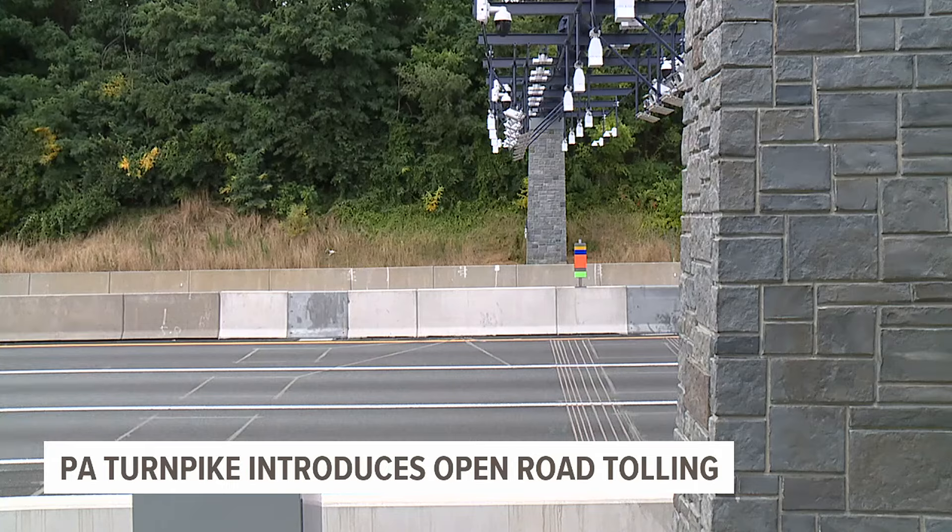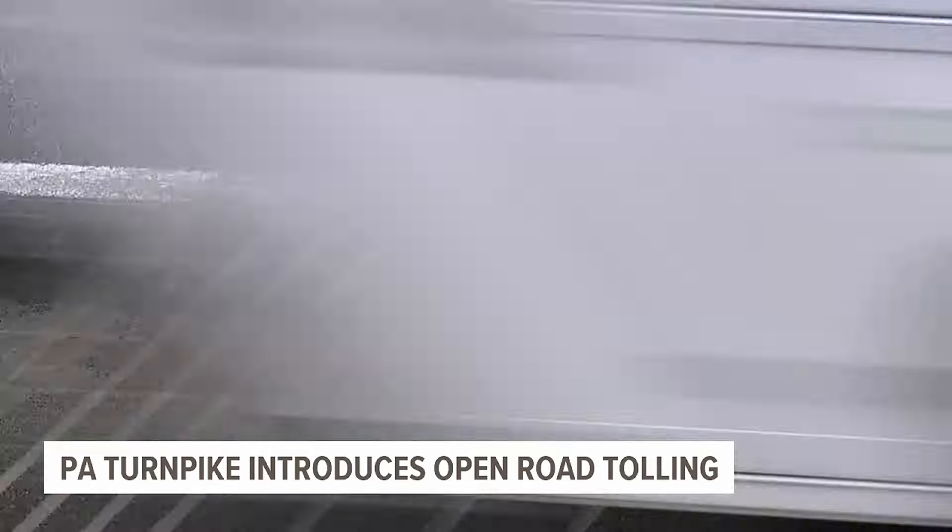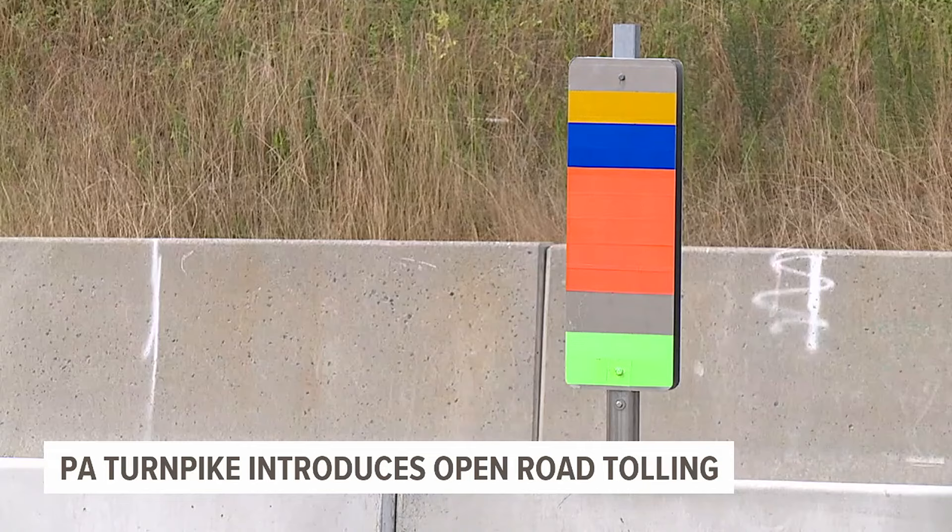Once open road tolling is implemented, they will get rid of all the tollbooths. Officials say this will allow for more natural, free-flowing traffic and a safer driving experience. One of the biggest benefits of open road tolling is safety — transitioning from the old legacy plazas, which forced people to slow down and neck down into a 10-foot lane and navigate concrete islands and tollbooths, over to this new system.